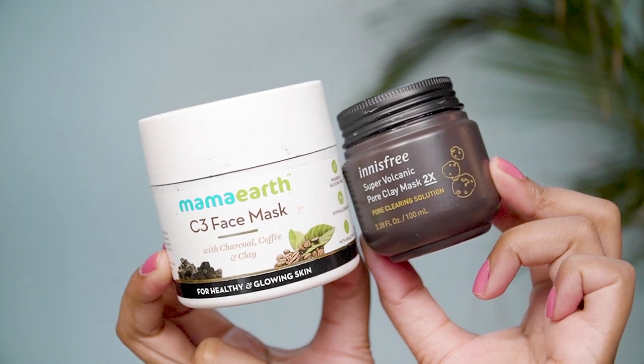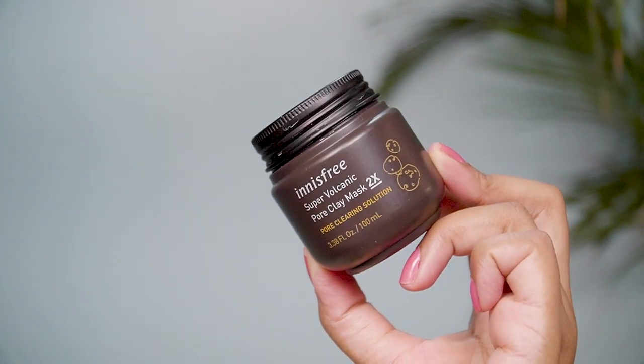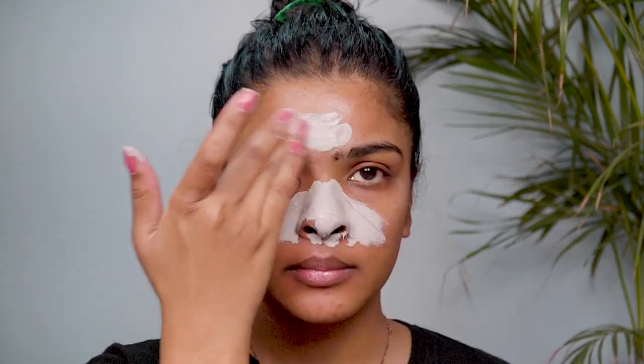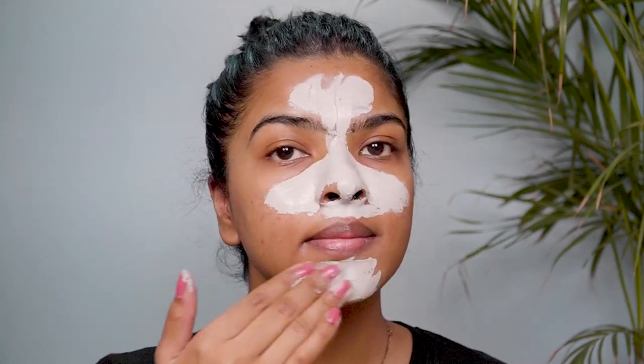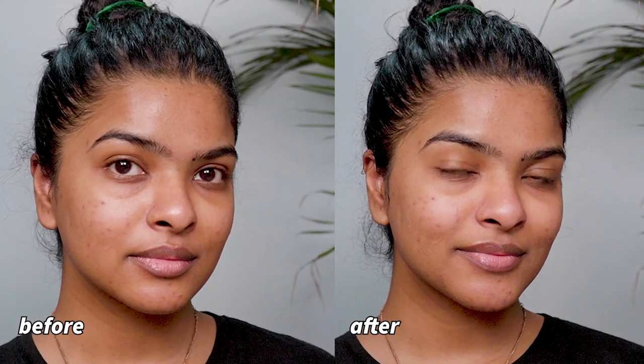The next summer must-have is clay masks — a blessing for people with oily and combination skin. My two favorites right now are the Mamaj C3 Face Mask with charcoal, coffee, and clay for healthy glowing skin, and the Innisfree Super Volcanic Pore Clay Mask 2X pore cleansing solution, which is slightly pricier but a little goes a long way. I've applied the Innisfree clay mask and I'll keep it on for 10 minutes. Clay masks help your skin detoxify by cleansing excess oil, dirt, and gunk. I apply it once a week especially on my T-zone area.